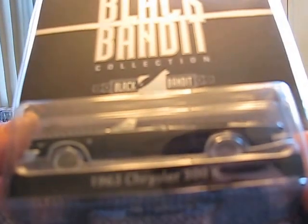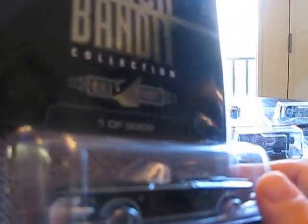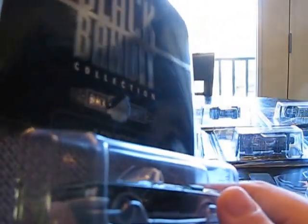Again, the Black Bandit Chrysler 300 — '63 300K. I am not feeling great; I'm under the weather. I have bronchitis and I'm trying to get over it. Nice front end, very cool looking. Definitely an interesting looking grille. Love it.